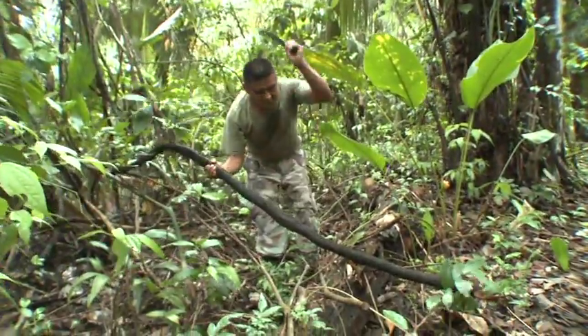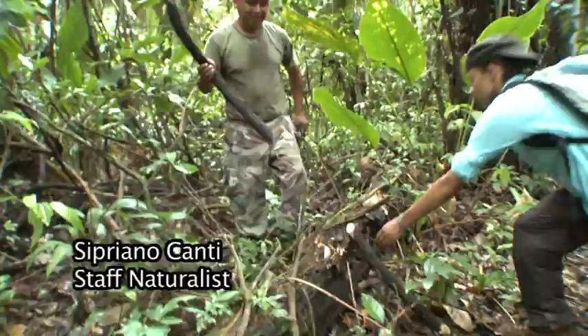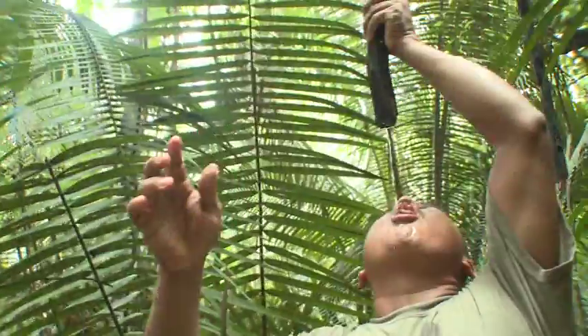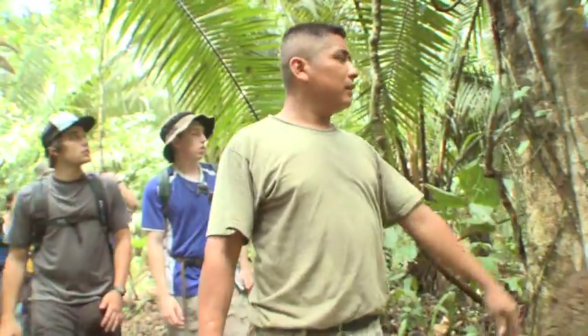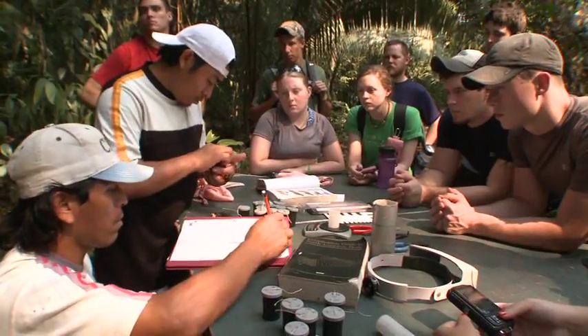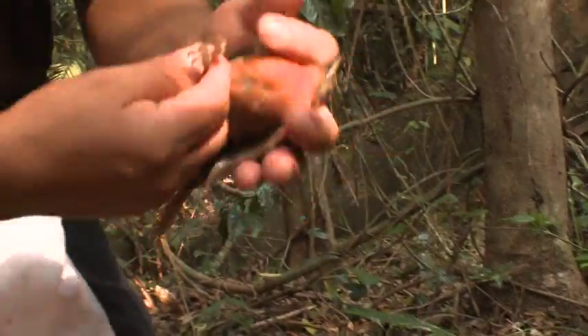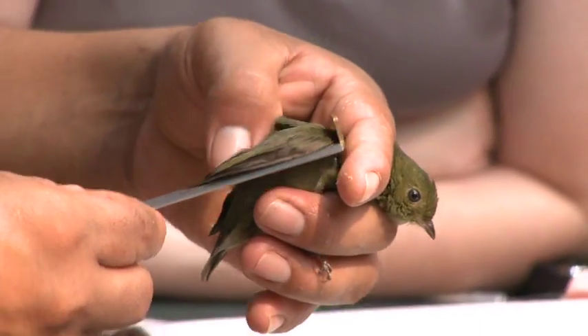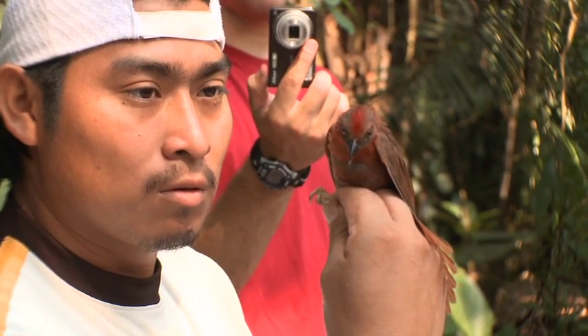Bee Free employs local people from nearby communities. Conti, a local Mayan, passes on his traditional knowledge of the forest — a jungle vine produces a welcome stream of fresh water. He knows everything about the rainforest; I just learned so much on the hikes. Local Belizeans, trained in field survey techniques, demonstrate mist netting and banding of migratory birds as part of a long-term avian research program at Bee Free.